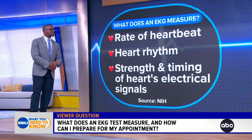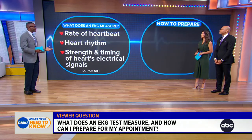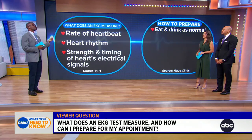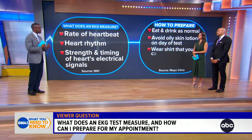Obviously an emergency situation is different, but if you know you're going to be having one of these tests, what's the best way to prepare? A lot of people ask what to eat before an EKG — you can eat as you normally would, nothing special needed in your diet. In terms of how you dress, wear something comfortable since you'll need to take off your shirt, so make sure you're wearing something you can open up or unbutton.